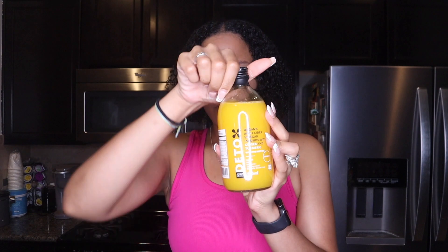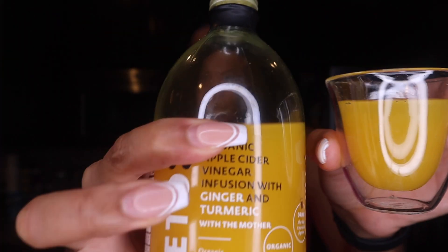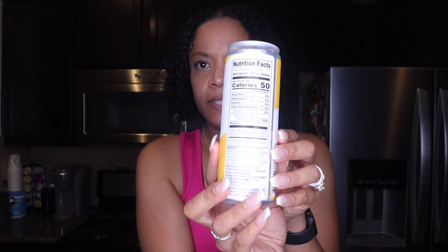You guys know I'm going to start with a shot — this is my organic apple cider vinegar infused with ginger and turmeric. Cheers! After that, I'm washing it down with a probiotic organic sparkling water with lemon — it has 50 calories in it.